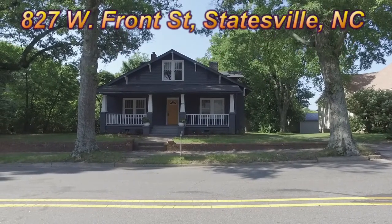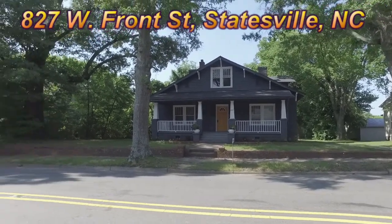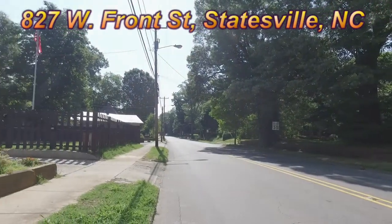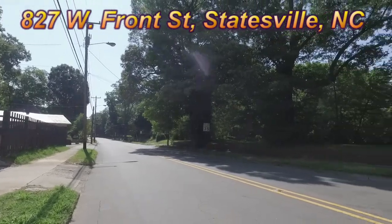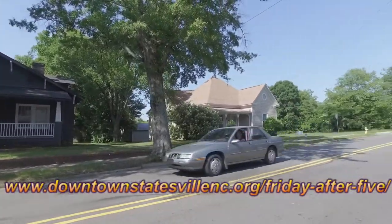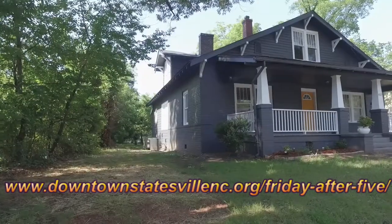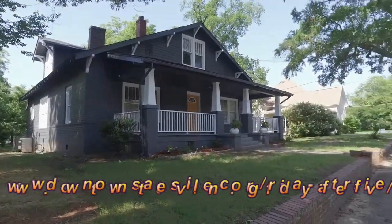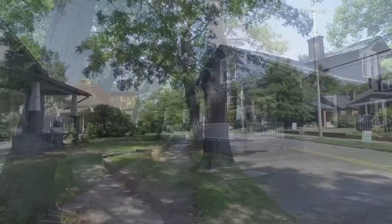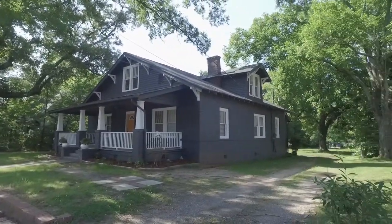Welcome to 827 West Front Street in Statesville, North Carolina. Just minutes to downtown Statesville, where they have Friday after 5, lots of shopping and dining. They've done a great job in downtown Statesville with revitalization. And it is just minutes to both I-77 and I-40, and not to mention Lake Norman is nearby.